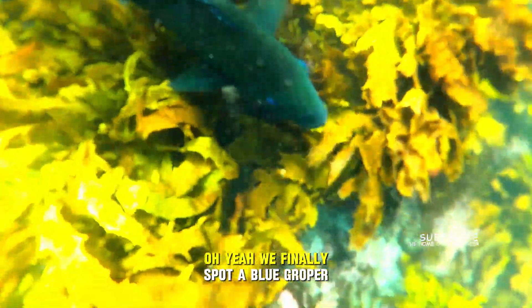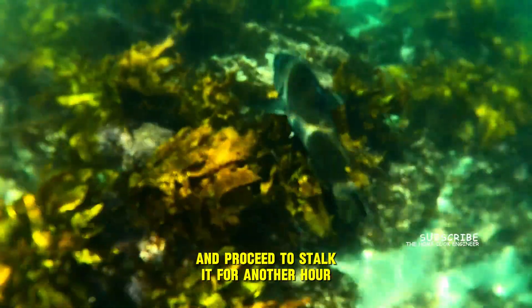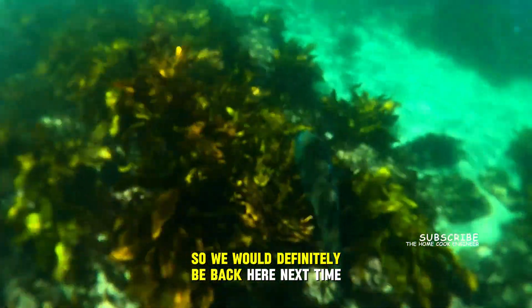Oh yeah, we finally spotted a blue gropper! We spotted it somewhere around here and proceeded to stalk it for another hour. We heard there are sea turtles and octopus too, so we will definitely be back here next time.